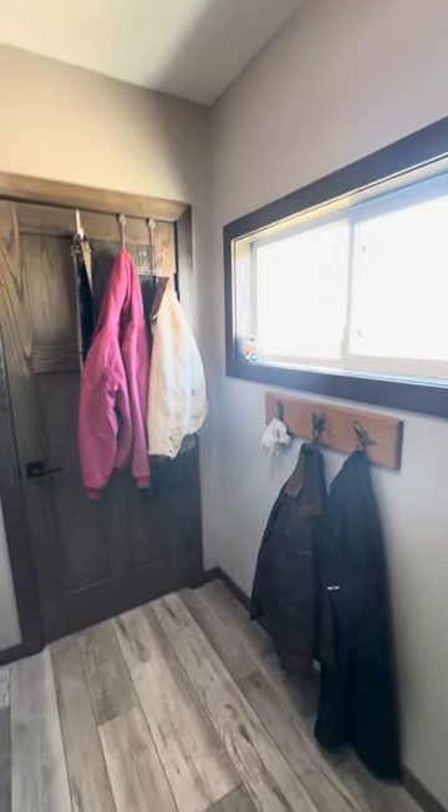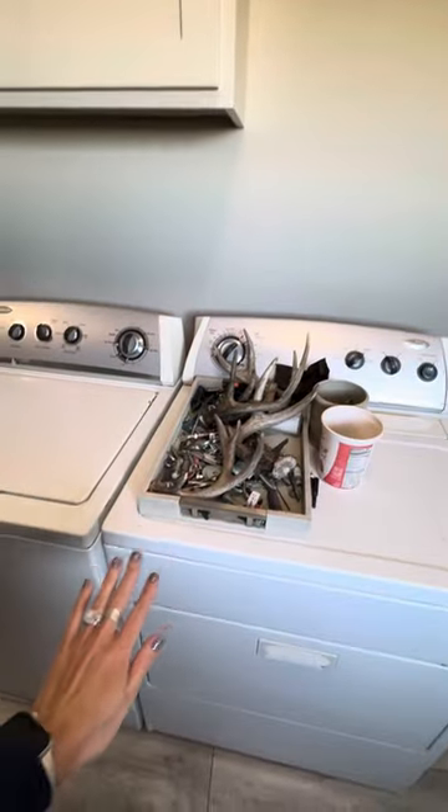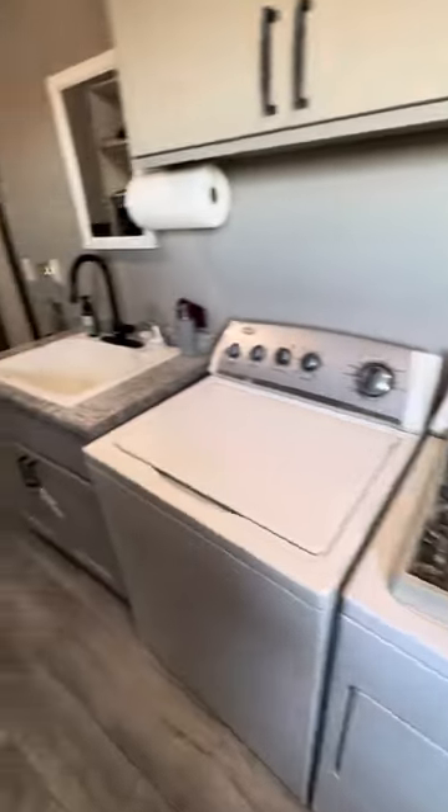Hanging stuff — I have hooks kind of everywhere, just extra clothes hanging. Hamper here. We only wash barn clothes in here. I have a separate washer and dryer in our house and then everything goes here.